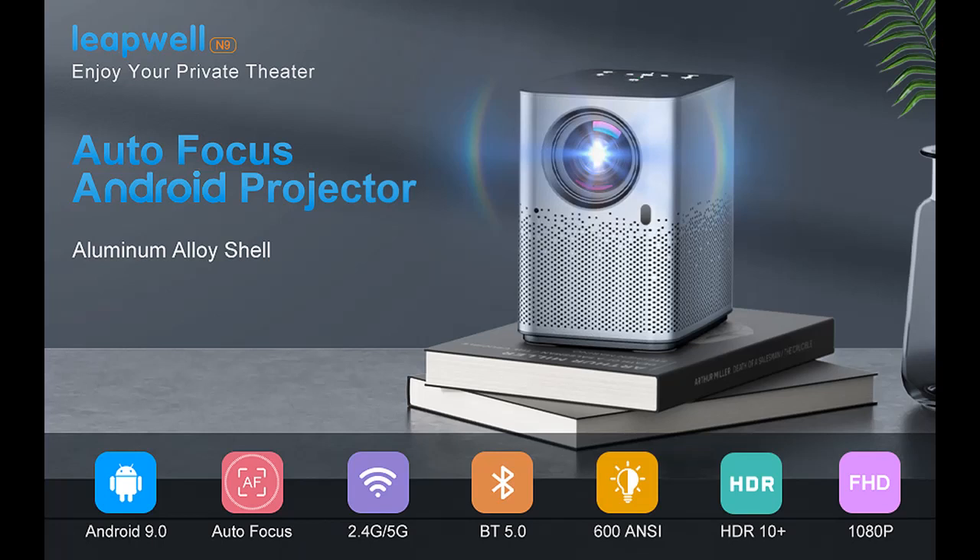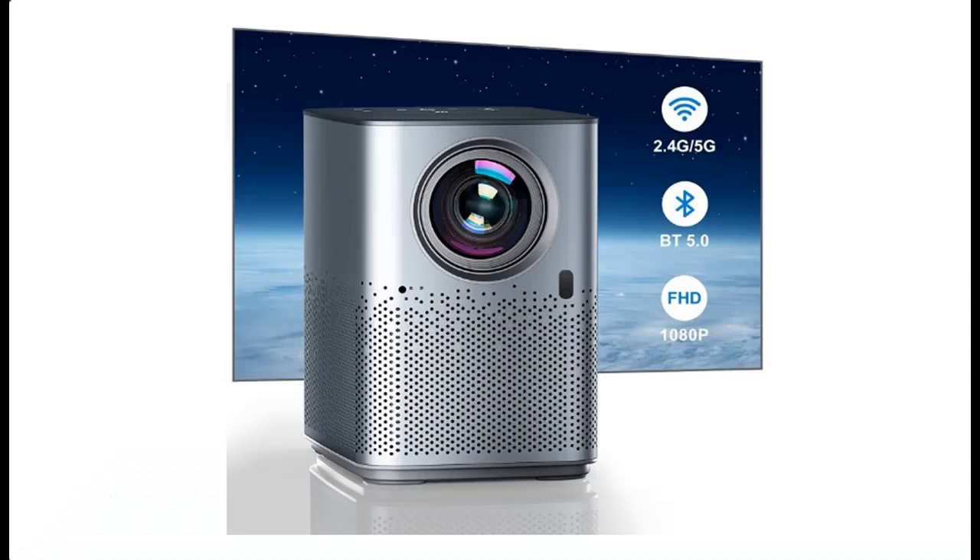Video introduction about the LeapWell Android Auto Focus Native 1080p Movie Projector with Wi-Fi and Bluetooth, 600 ANSI Lumens. We will introduce the features and brief details.